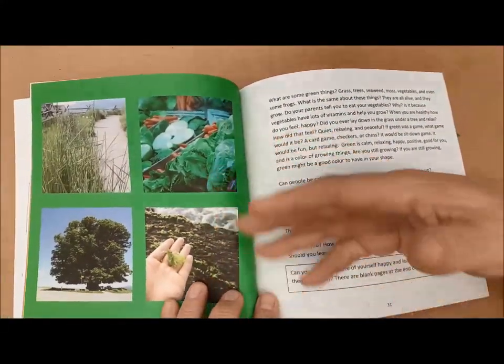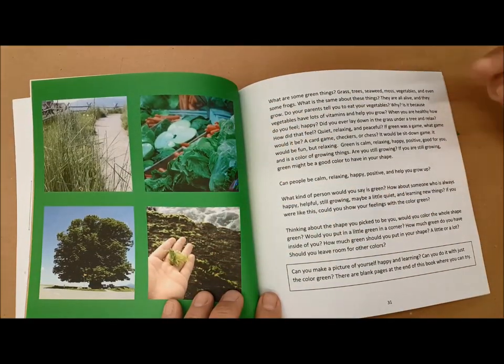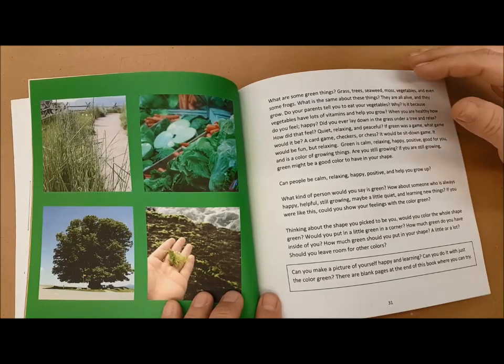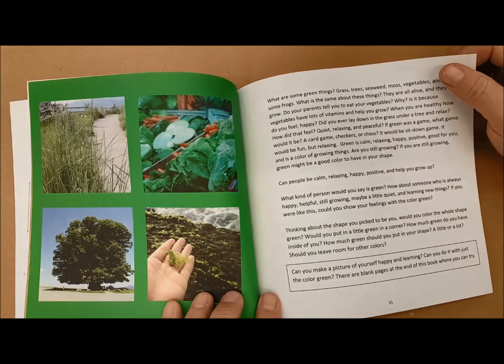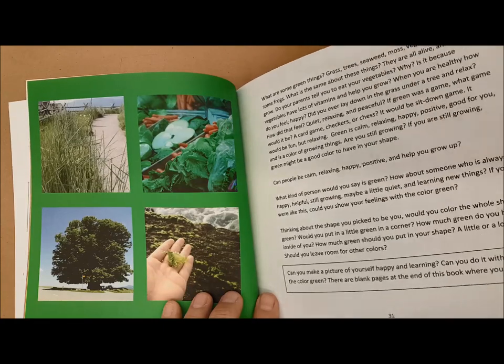Green is associated with growth, vegetables, trees, and grass. So it's a color that shows that somebody is growing or helping and nurturing. It can be a color that is relaxing, happy, positive, and calm. It's not as active as yellow, but it's certainly positive.